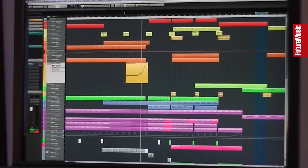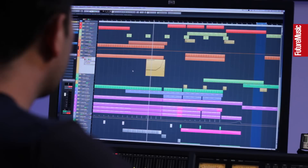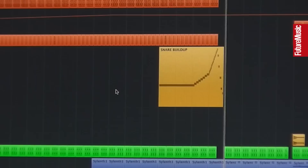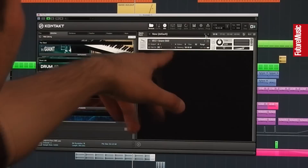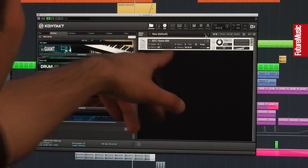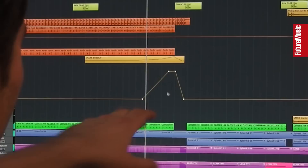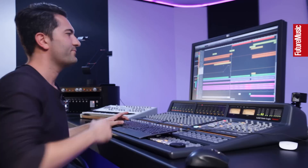One last thing in the intro: this little snare buildup right before the drop. It's very simple. I just used Kontakt — I do that all the time for those kinds of effects because it does the pitching for snare drums very well. I put my snare drum in Kontakt and do it with MIDI for the pitching. I'm increasing the reverb as it builds up — just an automation with the hall reverb.